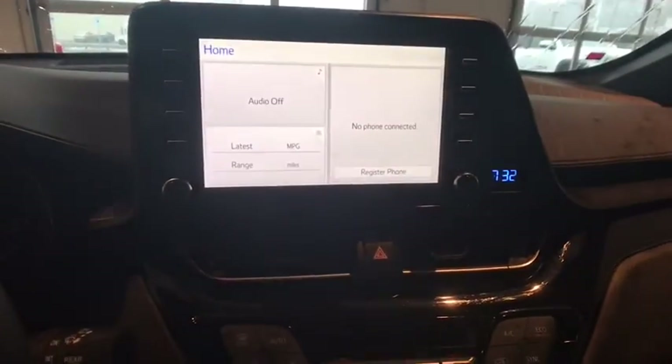Here are some of this vehicle's great options: traction control, dual airbags, power steering, four-wheel disc brakes, AM-FM stereo radio, electronic stability control, power windows, trip computer.